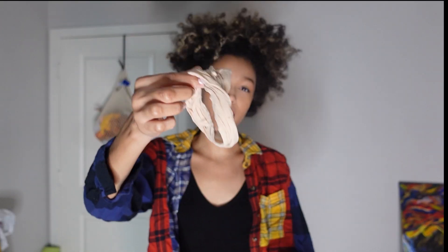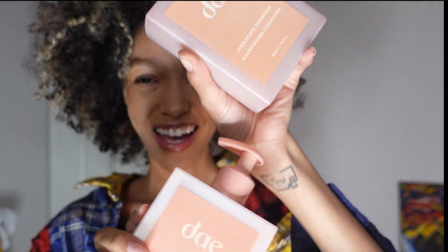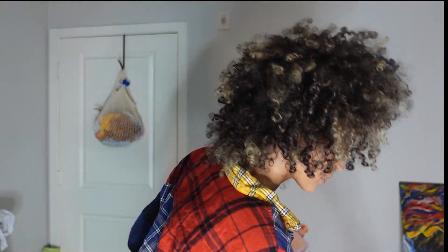I'm gonna wash my hair and then come back. Look - this isn't even a hair tie, this is a wig cap. I have not washed my hair in like a good week and change, so this will be really nice. We're coming back with the Dae Trio.